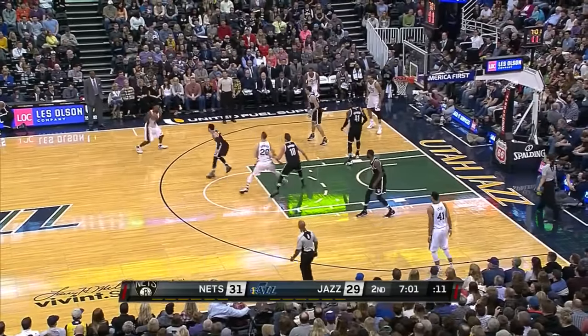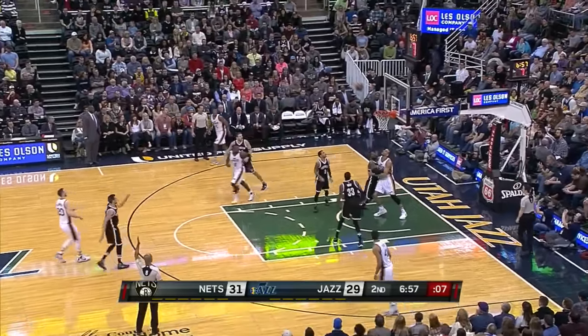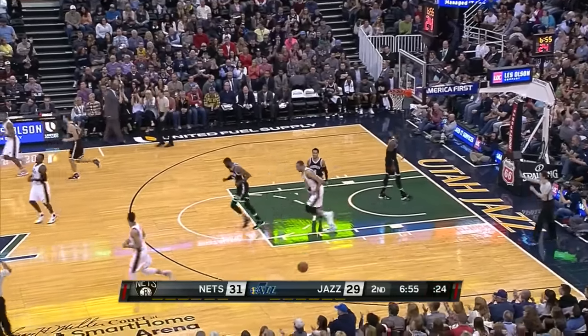Derek with his first bucket — three points here in the half, led early by eight. Hayward straightaway three — got it. Big shot, confidence shot.